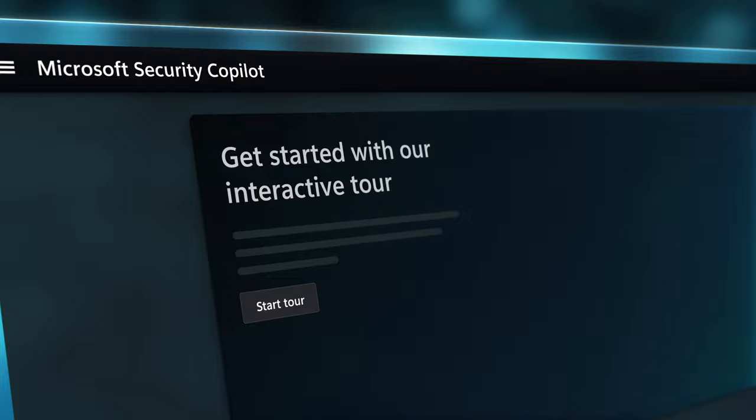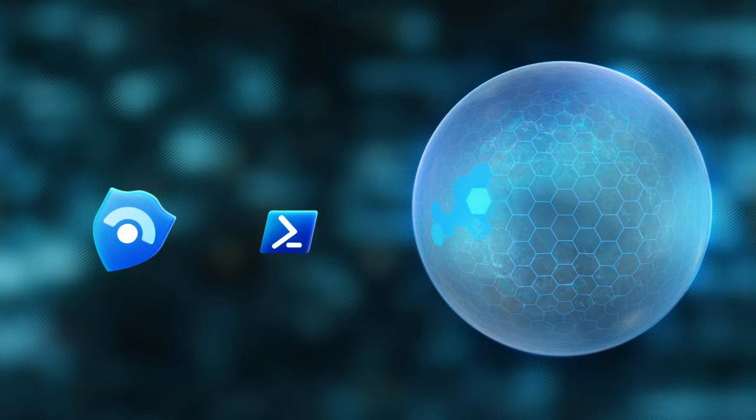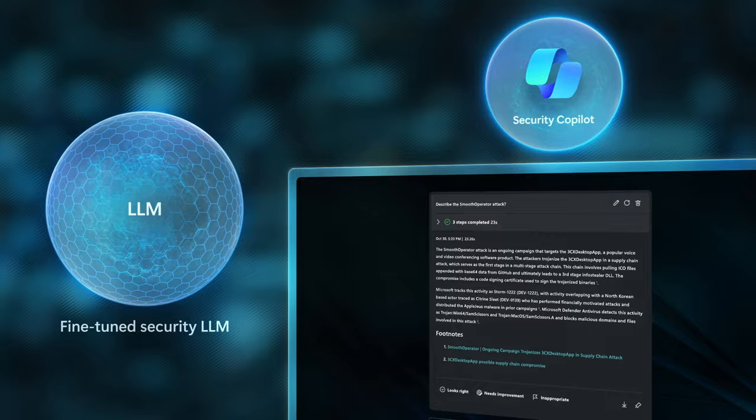What if you could use GPT-powered natural language to investigate and respond to security incidents, threats, and vulnerabilities facing your organization right now? Today we're going to take a look at how Microsoft Security Copilot, a new security AI assistant skilled with Microsoft's vast cybersecurity expertise, can help you perform common security-related tasks quickly using generative AI.